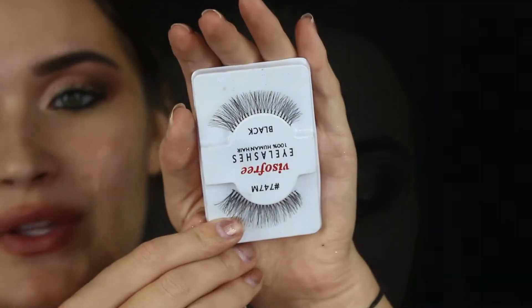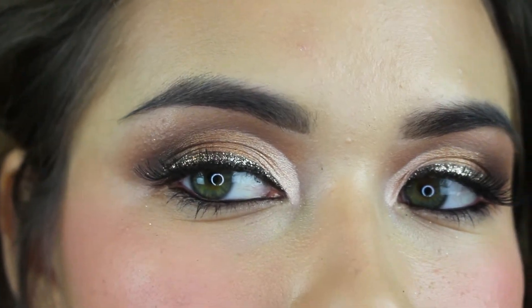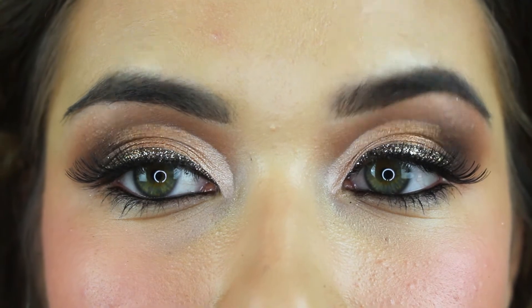So this is the finished eye look. I'm going to add black onto the waterline and then pop on some false lashes — I'm going in with these bandless ones. Now that the eye look is done, I'm going to move on and do my face makeup.